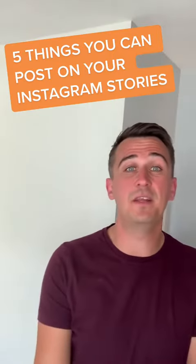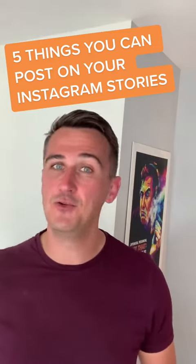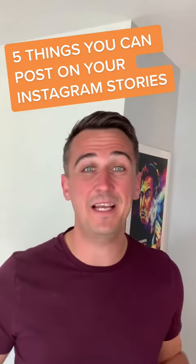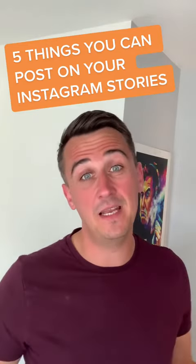And then your fifth one could be something that you're watching or listening to at the minute. It doesn't have to be about business — try and inject a bit of personality. That's what Instagram stories are there for, to show you behind the scenes. Let me know how you get on.